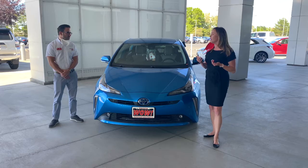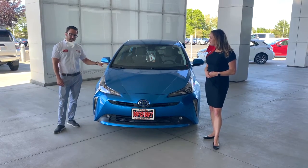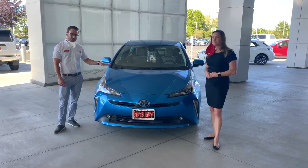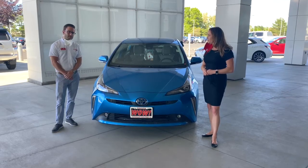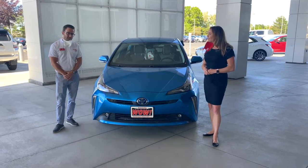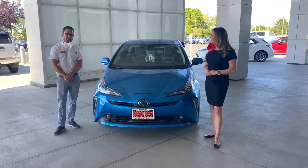So Ted, what makes a vehicle a hybrid? What makes a vehicle a hybrid is that it has the same gas engine that other vehicles have, but it works in conjunction with a battery that powers the electric motors that help drive the vehicle. And because of that, you're actually going to get a lot better fuel economy than with just the gas-only versions of vehicles.